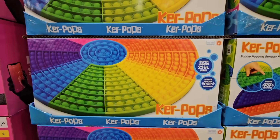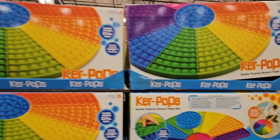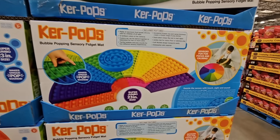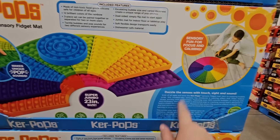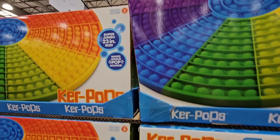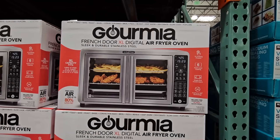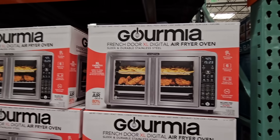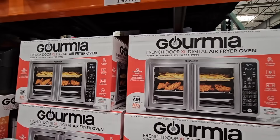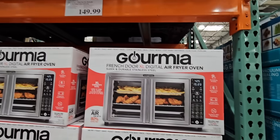They brought back the sensory toy this year, and this is a good size — 23 inches round. I remember this from last year, and the prices are actually pretty decent. Are they still as popular as they were last year? It's $24.99. The Gourmia French door air fryer oven — this was gone for a little while and now it's back. It's $150 and it's a nice size.